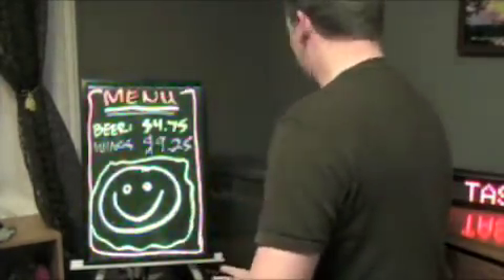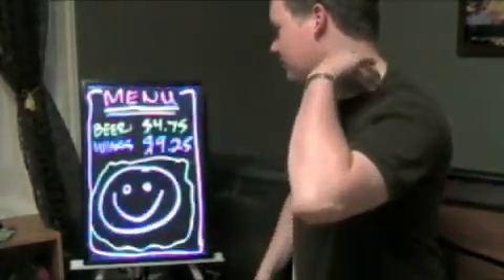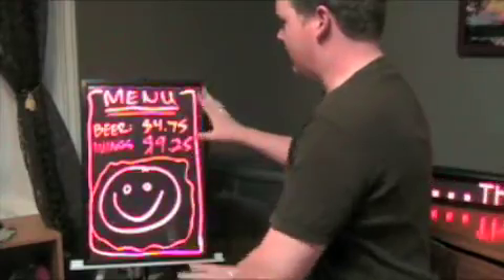You can't do as much advertising as you can with the scrolling LED sign, but this is a product that not many people will have. It's something that people will look at. You can do drawings, you can do advertising.